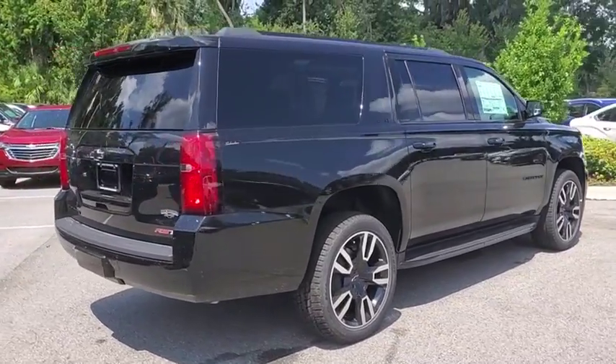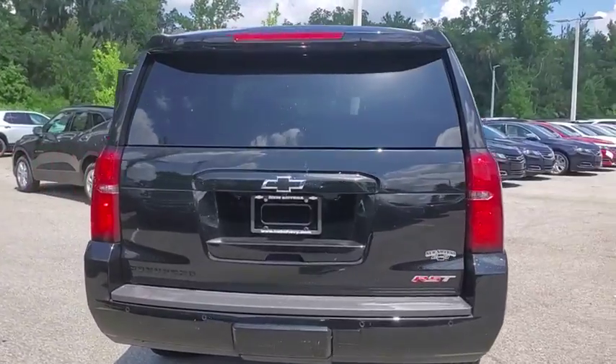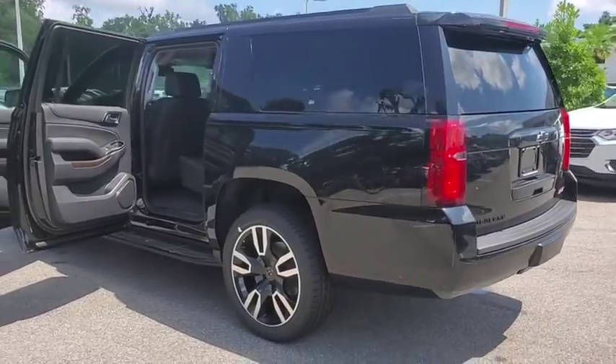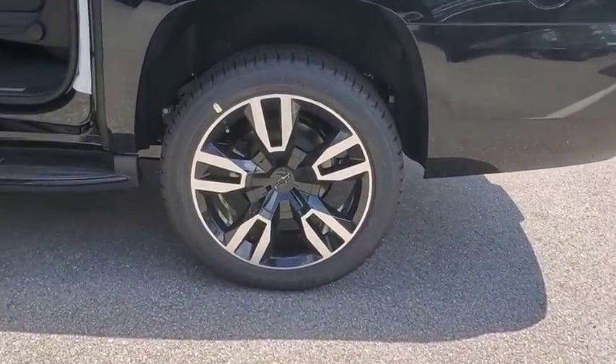Here are some of this vehicle's great options: running boards, power liftgate, remote engine start, keyless entry, backup camera, power passenger seat, leather-wrapped steering wheel, driver lumbar, power steering, adjustable steering wheel.